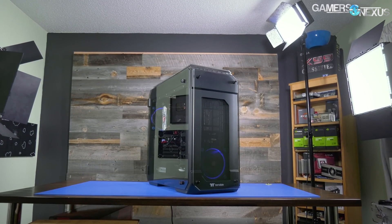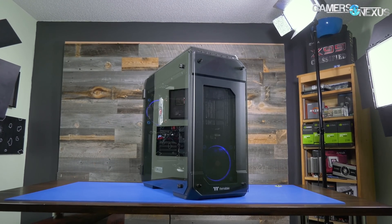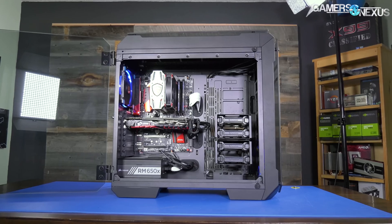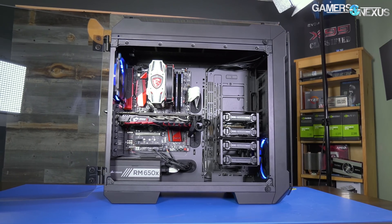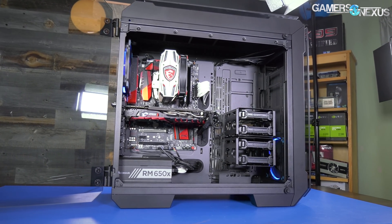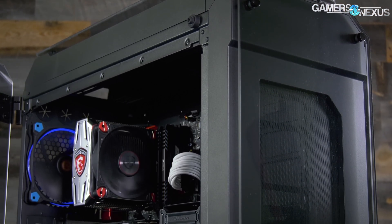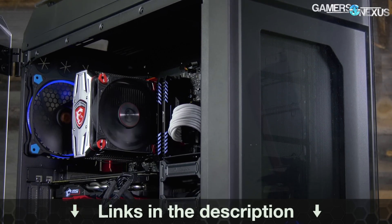This video is brought to you by Thermaltake and the View 71 Enclosure. The View 71 is a full tower case capable of fitting three video cards in most configurations, and it's one of the better cooling cases in our recent case testing bench lineup. It has hinged tempered glass doors on either side, and it comes with at least one fan, though you can get the RGB version if you prefer. Learn more at the link in the description below.